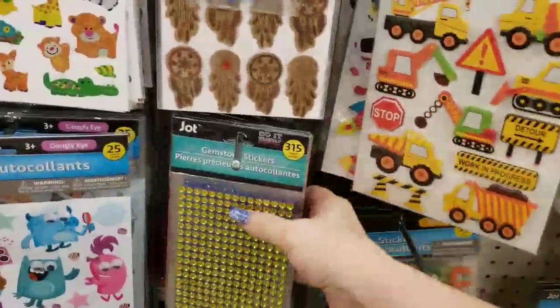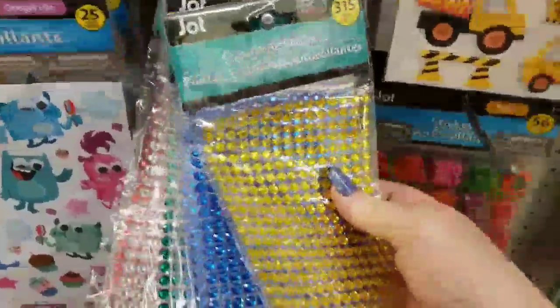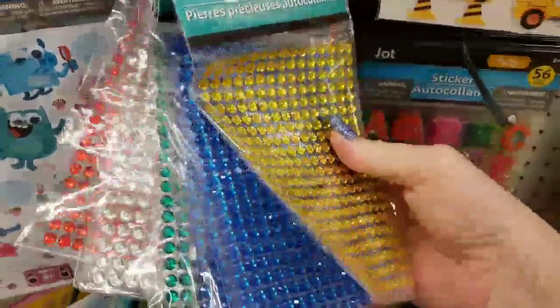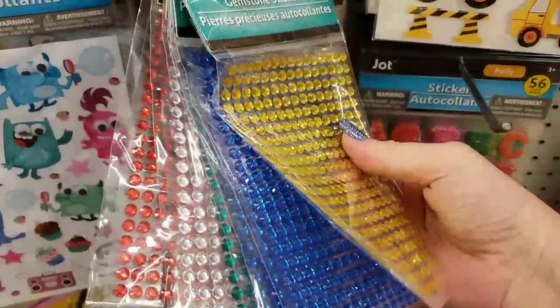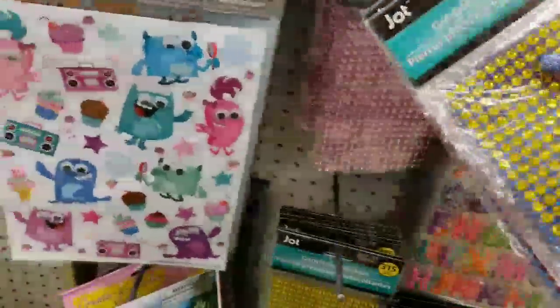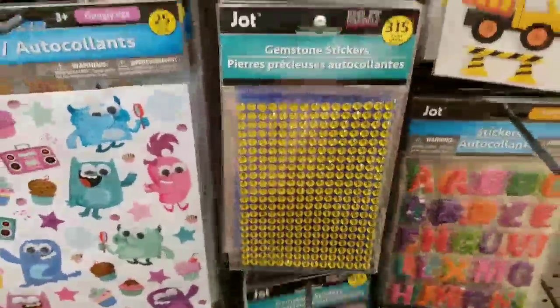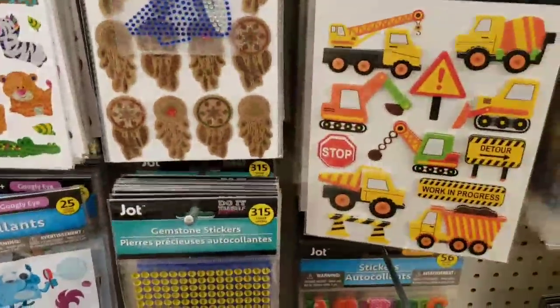Then we have the gemstone stickers that have just been restocked at my store. So you get the blue, the gold, the teal, the clear, the red, and pink in the back. And those are all the colors that came in.